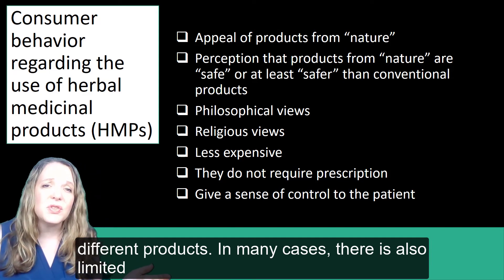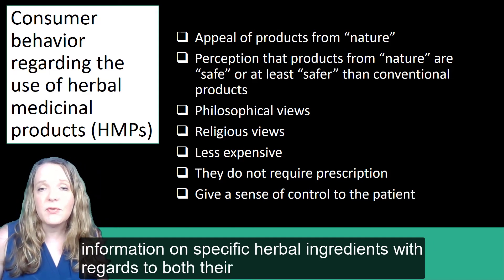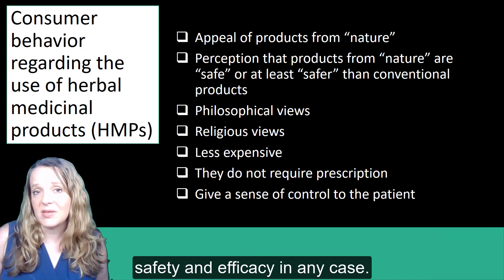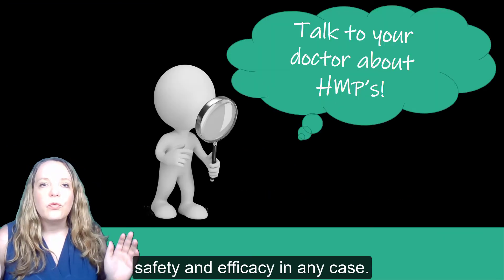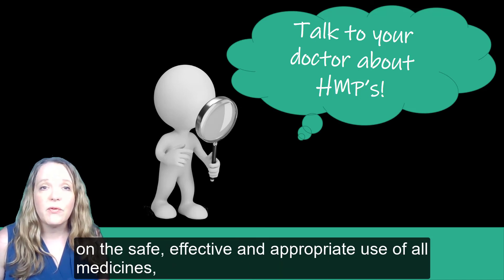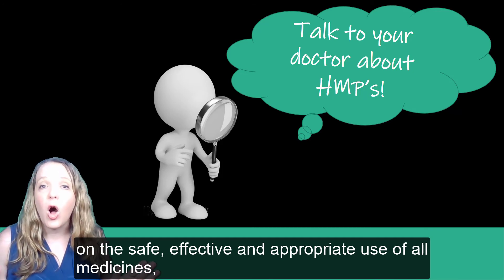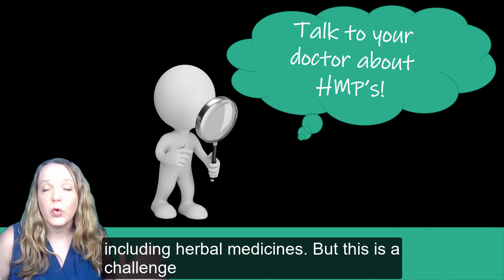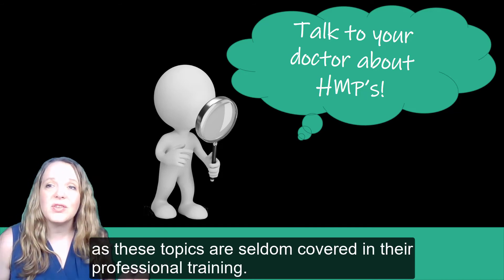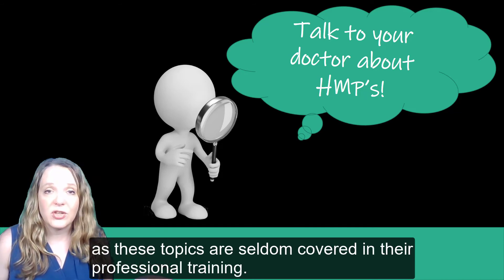In many cases, there is also limited information on specific herbal ingredients with regards to both their safety and efficacy. Pharmacists, nurses, and general practitioners need to be competent in advising consumers on the safe, effective, and appropriate use of all medicines, including herbal medicines. But this is a challenge, as these topics are seldom covered in their professional training.